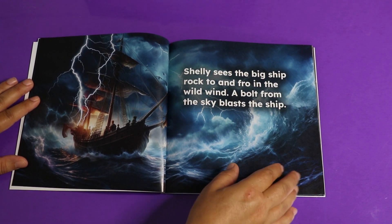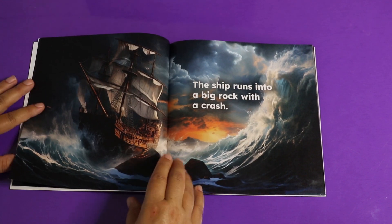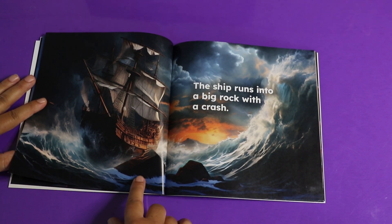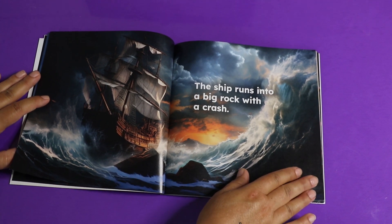Oh no, I wonder what's going to happen. The ship runs into a big rock with a crash. Oh no, that's not good — what's going to happen?